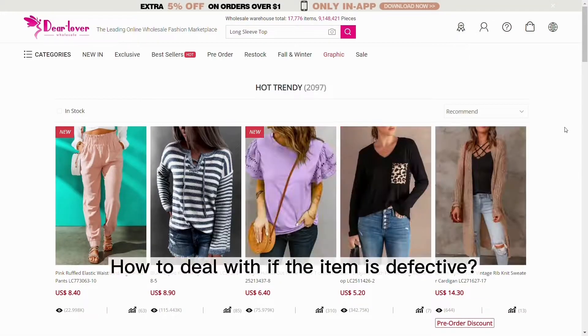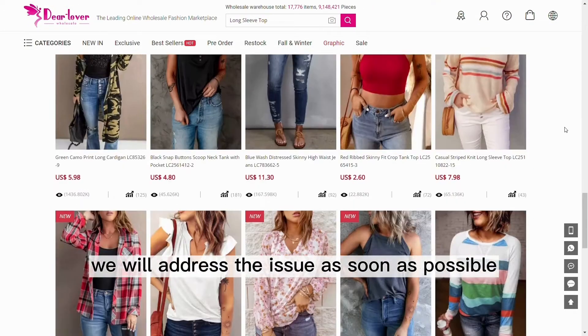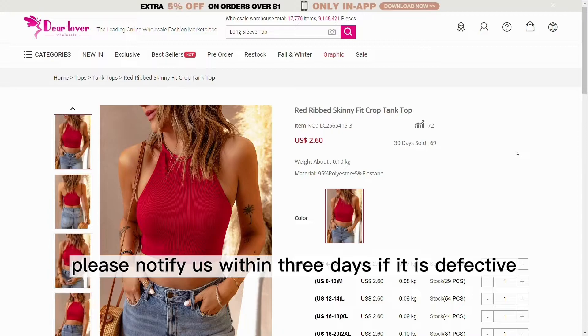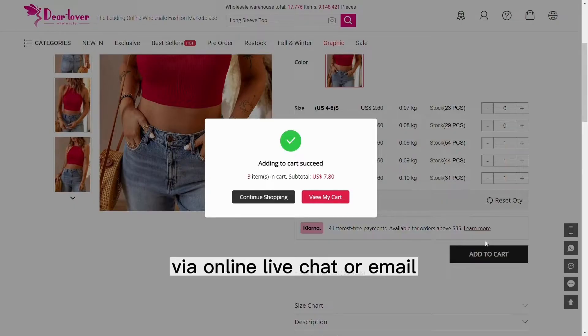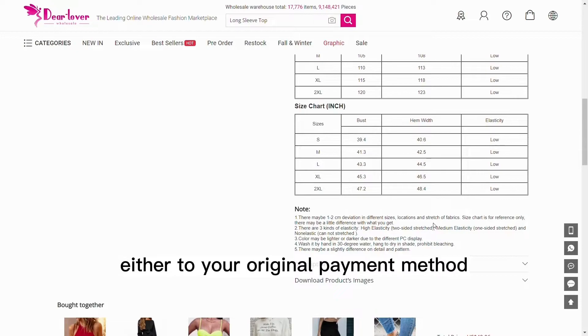How to deal with it if the item is defective? Whenever an item is defective, we will address the issue as soon as possible. Your assistance is also needed. Upon receiving the item, please notify us within 3 days if it is defective. Please send us a photo of the defective item via online live chat or email, and we will make a partial refund either to your original payment method or to your dearlover account balance.